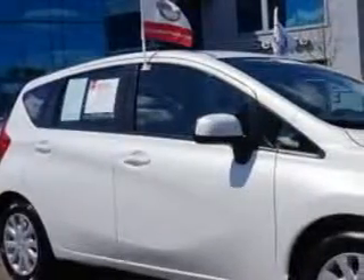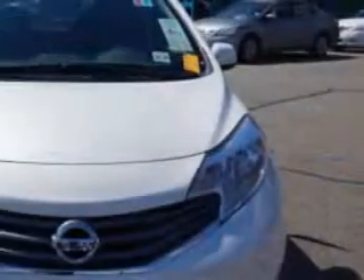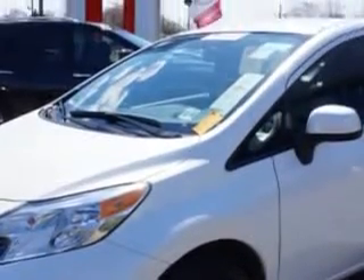Check out this Aspen Y 2014 Nissan Versa Note SV hatchback, equipped with a 4-cylinder engine and a CVT transmission. Enjoy an exceptional 40 miles to the gallon on this great car.